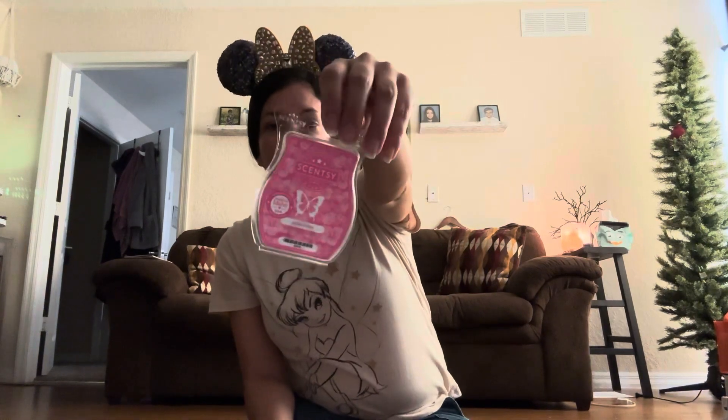We used Aloha Orchid, which I believe was a scent of the month or part of the summer collection a few years ago. I still had this one in my stash, so I used it in my living room towards the beginning of the month when I was still feeling that summery vibe. I wanted everything to smell nice and like fresh florals because it was summer.